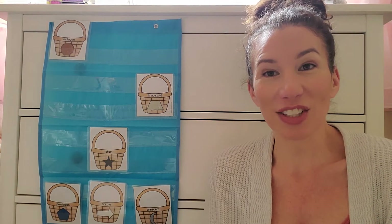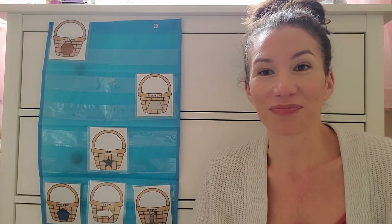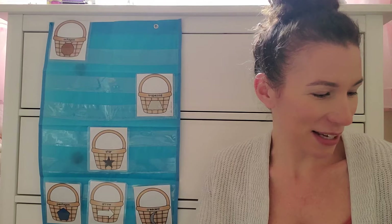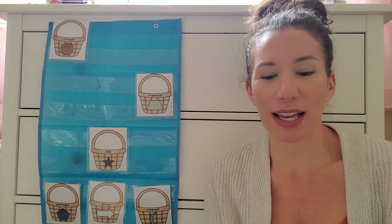Are you guys gonna decorate Easter eggs at your house? I wonder if you are. I like to decorate Easter eggs with my kids at my house. And I have a song for you now about bunnies — it's called Five Little Bunnies.